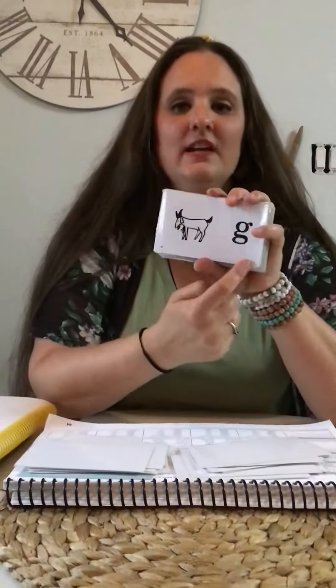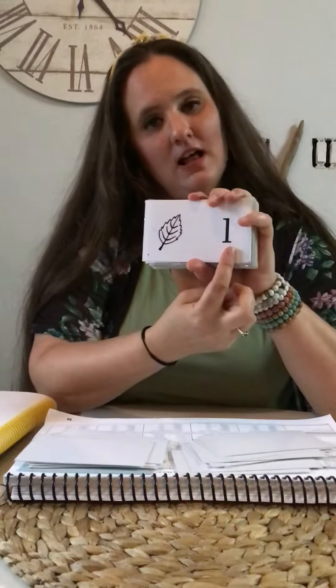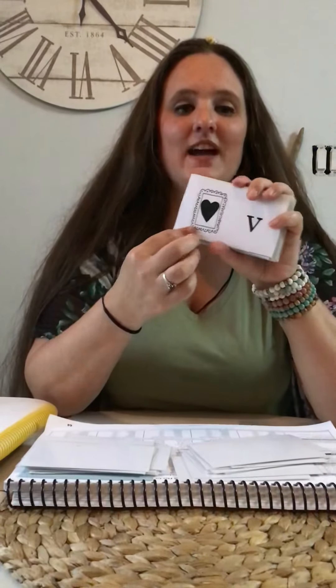F — fish — f. G — goat — g. L — leaf — l. T — table — t. N — nest — n. V — valentine — v.